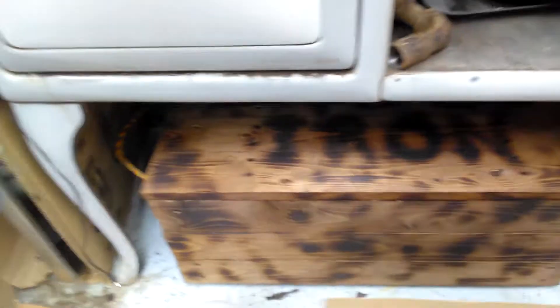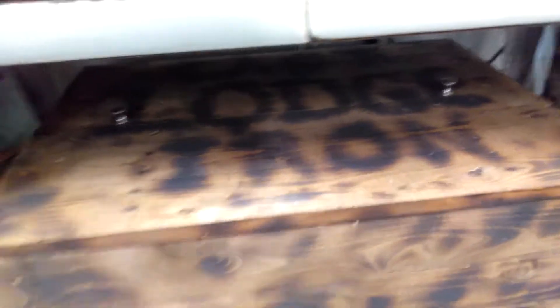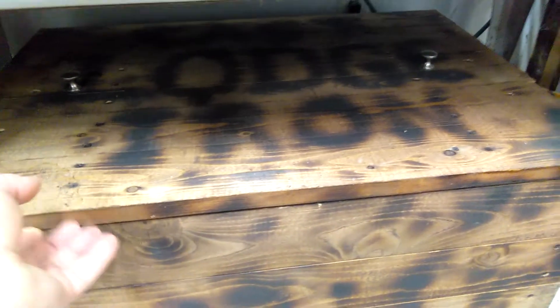Built this little box not too long ago — got the Lodge cast iron on the top with the lid. This is my skillets for camping, got them inside this box. My little cast iron sandwich makers. That's what I take when I go camping along with my dutch oven.